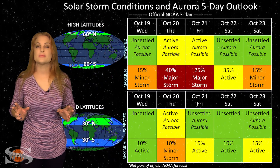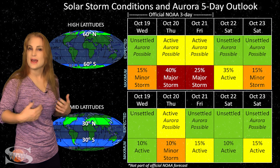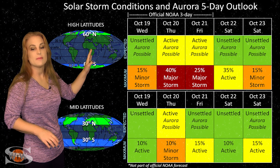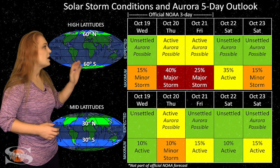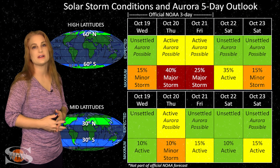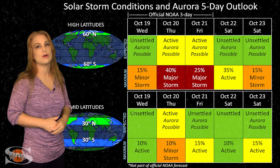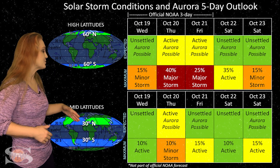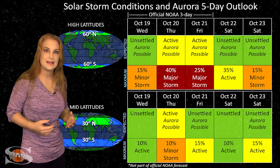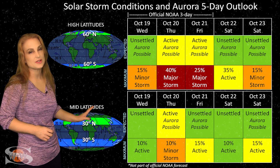Switching to our solar storm conditions and aurora possibilities over the coming week — we do have that small coronal hole rotating through the Earth-strike zone, and it should give us a small pocket of fast solar wind. At high latitudes, NOAA is expecting active conditions with up to about a 45% chance of a major storm, but it won't last long because it's just a small pocket of fast solar wind. The best time to catch it will be right around the 20th, after which things will calm down quickly. At mid-latitudes, we're expecting unsettled to possibly active conditions with up to about a 10% chance of a minor storm, but it may be a little fleeting.